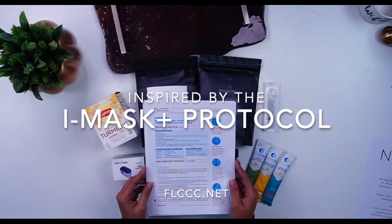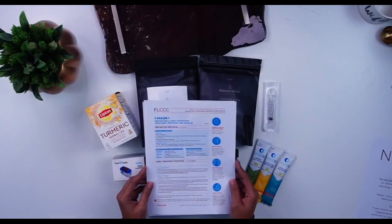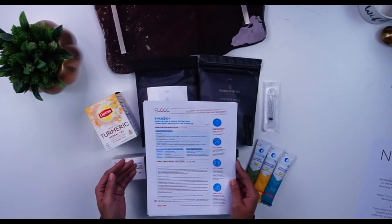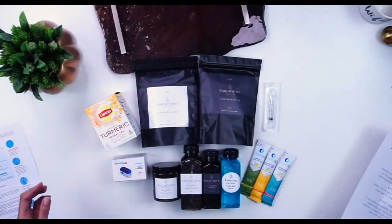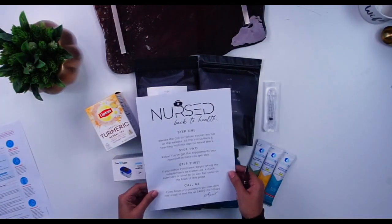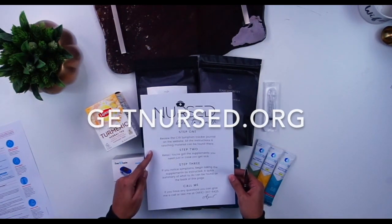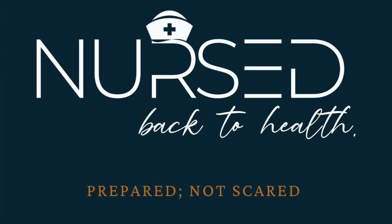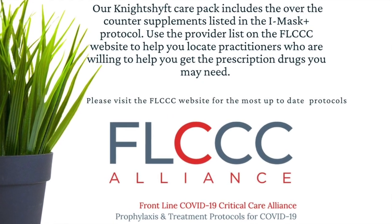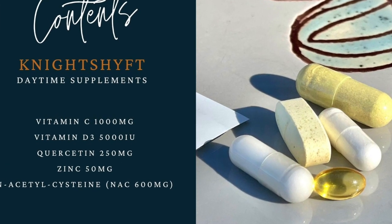This kit is based off of the FLCCC iMask Plus Prevention and Early Treatment Protocol for COVID-19, so these are all of the supplements that you can get over the counter. When you get your kit, you'll have a little summary page. The first thing you're going to want to do is go back to the website and look at that COVID-19 symptom tracker journal — it has instructions and some education and resources that are great to look over and learn from.